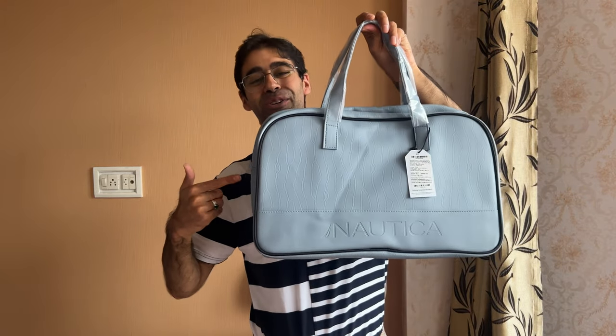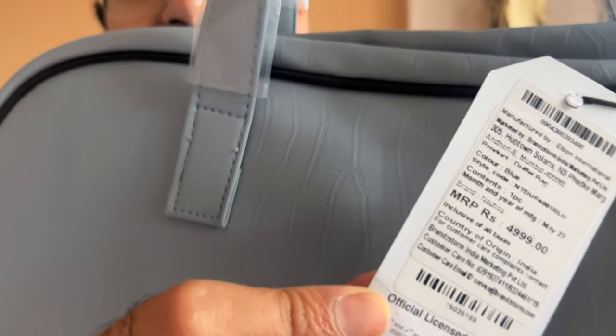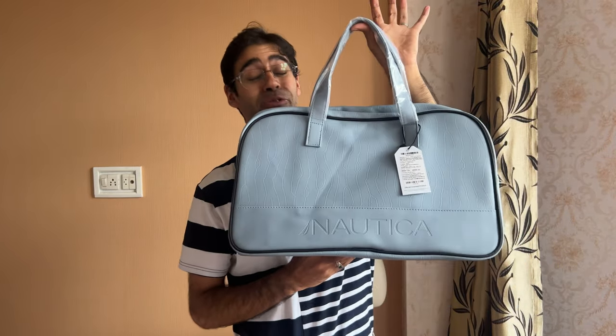This amazing looking 25-liter Nautica unisex bag — have a look, dear folks, what do you see? That's right, 4,999. Guess how much I got it for off Amazon? 1,300 rupees only!